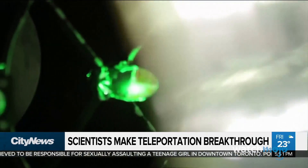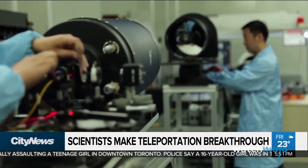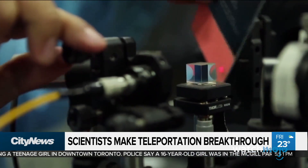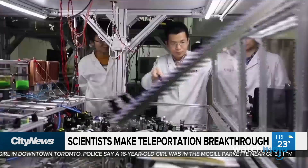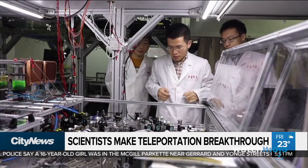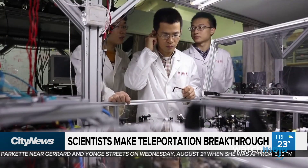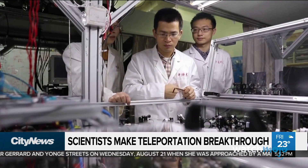Although the ability to teleport matter is still a work of fiction, scientists have been able to use quantum teleportation. It involves the ability to teleport the state of one photon to another, even when they are separated by a great distance. The technique could be used significantly when it comes to the future quantum internet that scientists are planning, and it could help make data very secure.